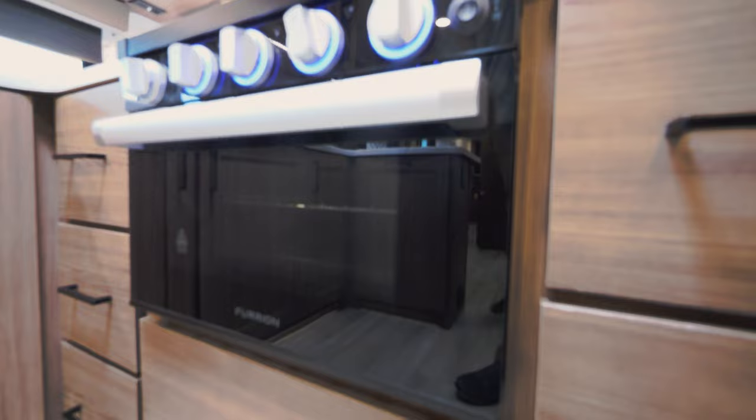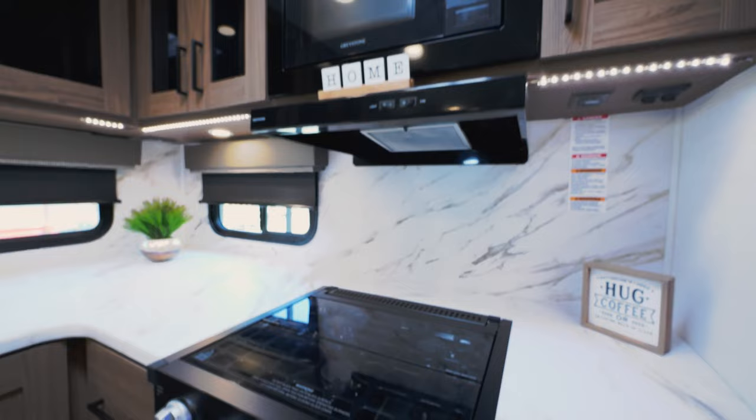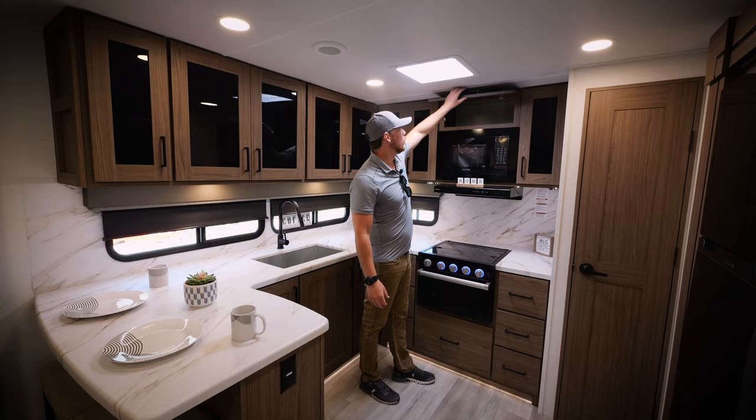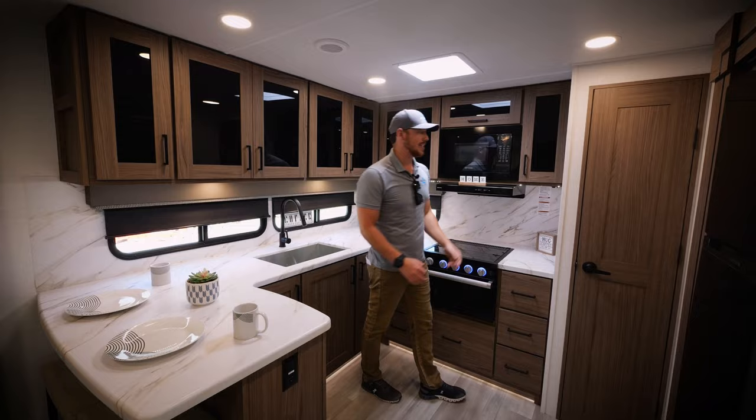Moving on to the cooking area, you'll see a three-burner gas cooktop, oven below with pots and pans storage. Above that is a range hood, microwave, and we have 81-inch ceiling height throughout, so that gives us more storage even above the microwave. Right next to this is a 16-inch wide pantry which includes adjustable shelves and a motion LED light strip.